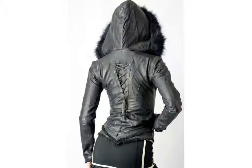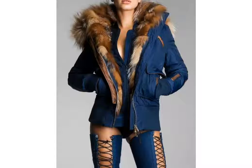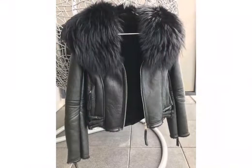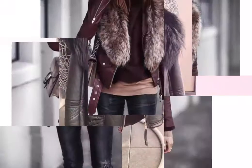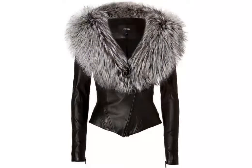I hope you like these ideas. For more beautiful and different leather jacket designs, watch the video till the end. If you like these ideas, tell me in the comment section. You can encourage me by subscribing to my channel, liking my video, and sharing it with friends. Don't forget to press the bell icon to get notifications of my new videos.